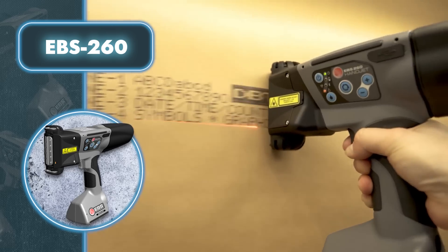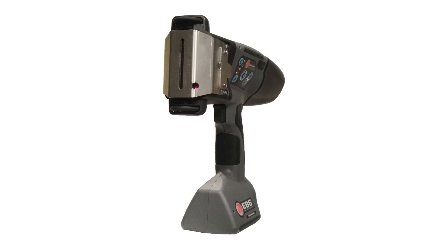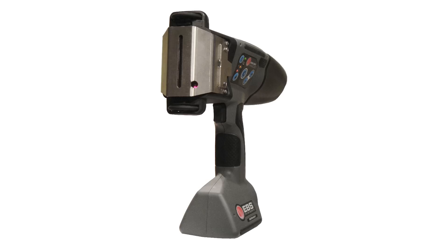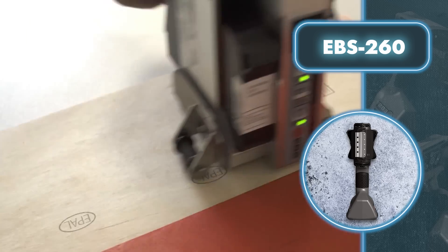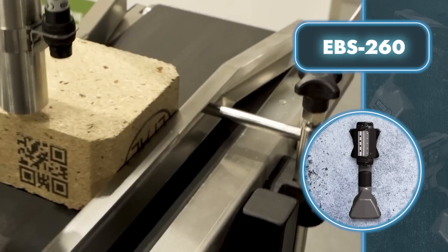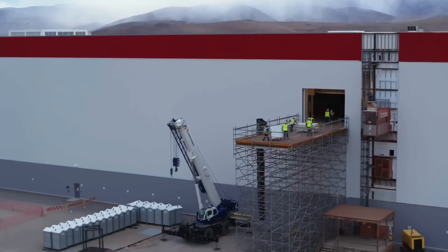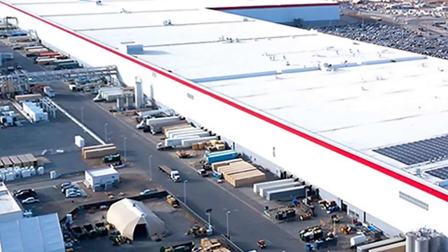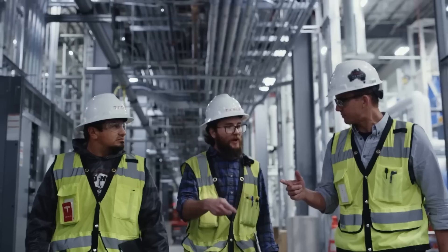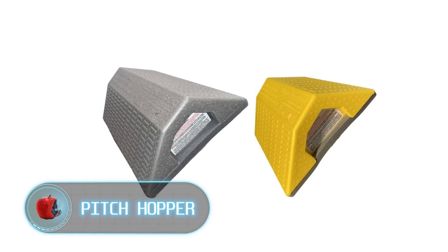The ink dries quickly and is resistant to environmental factors. The ink cartridge has a capacity of 200,000 characters and can be refilled with a variety of colors. Print settings are easy to set up on the go with the built-in touchscreen controller. Tesla currently operates the largest industrial warehouse in the world, and this printer could help speed up the labeling process and reduce customer wait time.